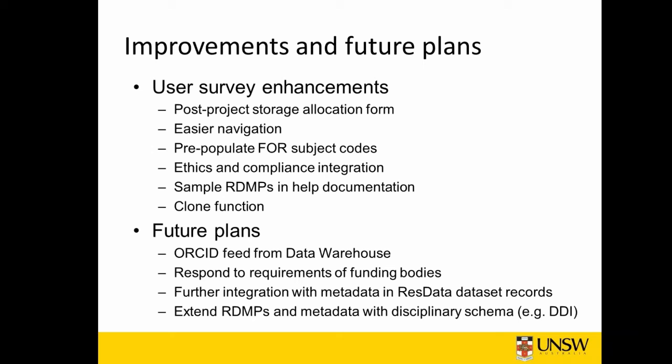Future plans are to integrate the ORCID feed once we can get it out of the data warehouse, and to respond to requirements of funding bodies as they arise in Australia. As several of you will know, this is a pattern in the US, UK and Europe where funding bodies are requiring data management plans, and most of the planning tools are actually driven by those requirements. Further integration also with metadata and ResData dataset records, and to extend the RDMPs and metadata with disciplinary schema, for example DBI.